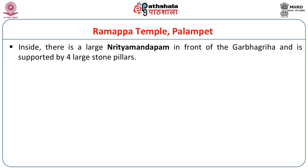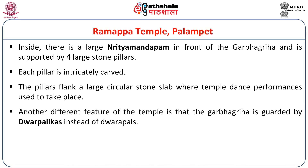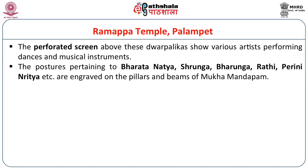Inside, a large Nityamandap in front of the Garbhagriha is supported by four large stone pillars, each intricately carved. The pillars flank a large circular stone slab where temple dance performances took place. A distinct feature of this temple is that the Garbhagriha is guarded by Dwara Palikas instead of Dwara Palas. The perforated screen above these Dwara Palikas shows various artists performing dances and playing musical instruments. The postures represent dance forms like Bharatanatyam, Shrunga, Bharunga, Rathi, Perinni Nritya, and others. Even Koholatam scenes are depicted.